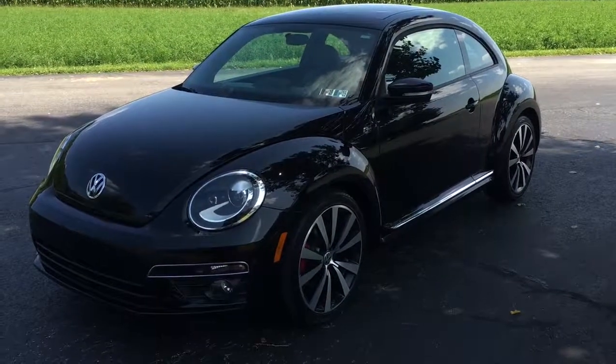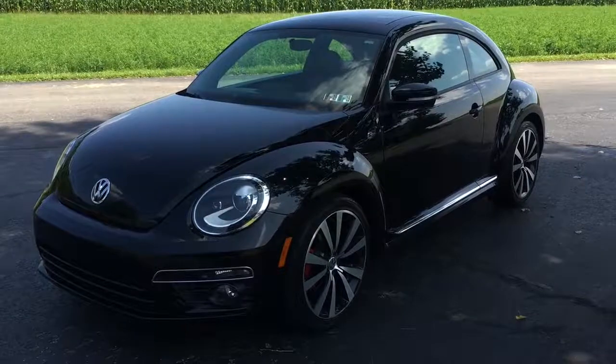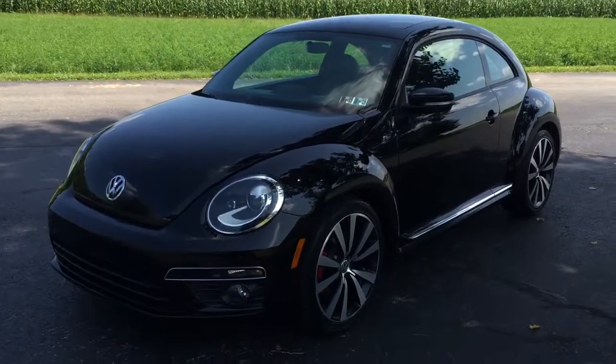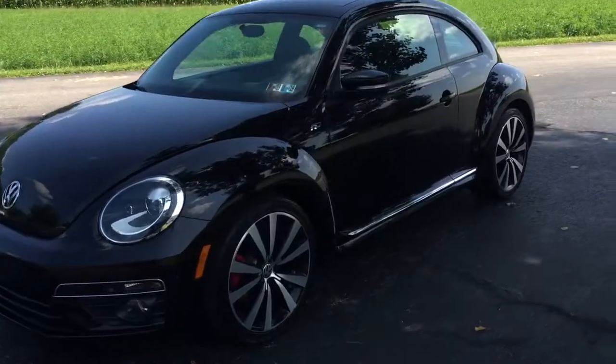Hi, everybody. This is Vince Percius from Ridesport Auto. I have over 600 amazing customer reviews and all the stuff behind it. This car is really, really unique. It's a Beetle, but it's an R-Line Beetle.